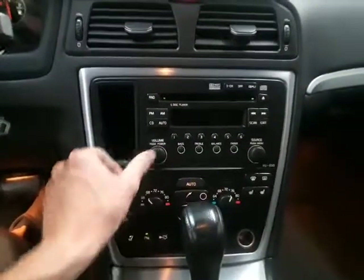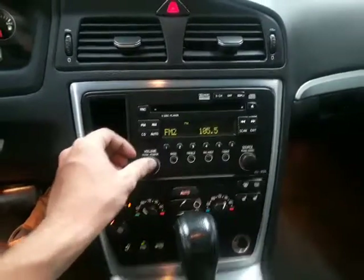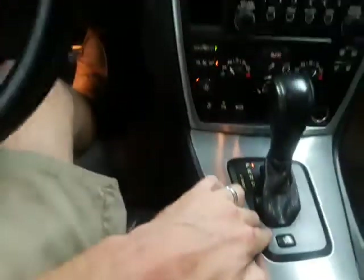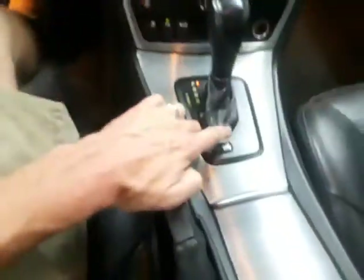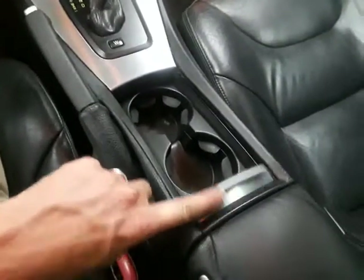The A/C and everything works, the climate control works, the radio works. There's your gear selector — it's got the winter setting on it for the winter. Got your cup holders there, got your console there.